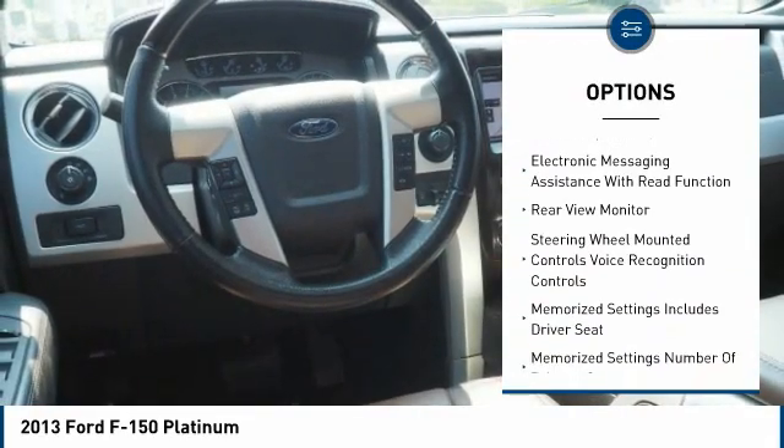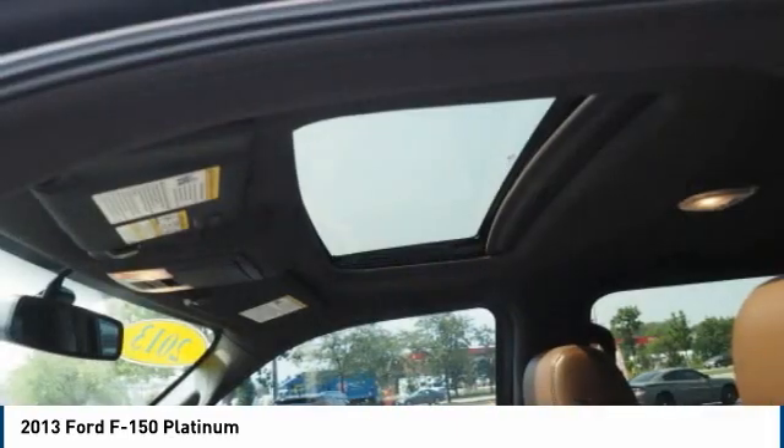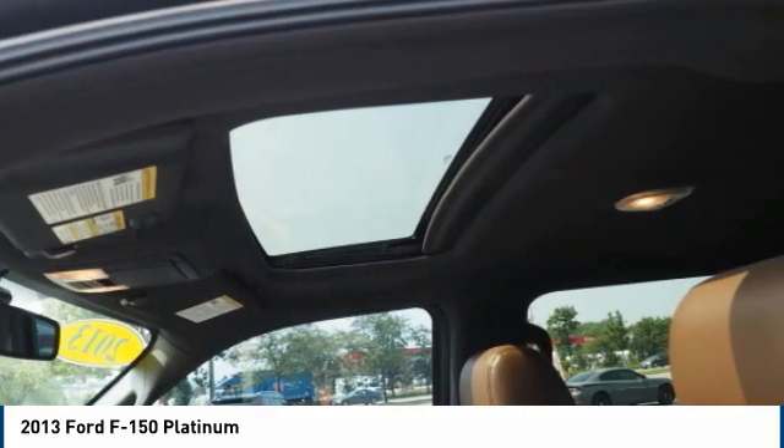Roll stability control, fog lights, voice activated navigation system, rear view camera, leather upholstery, electronic messaging assistance with read function.